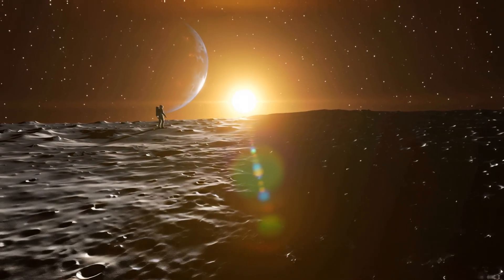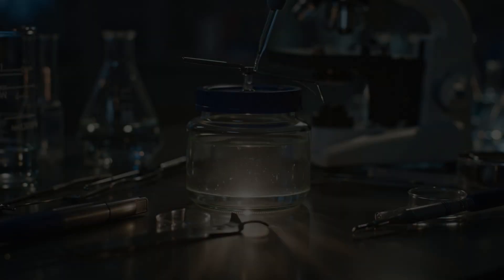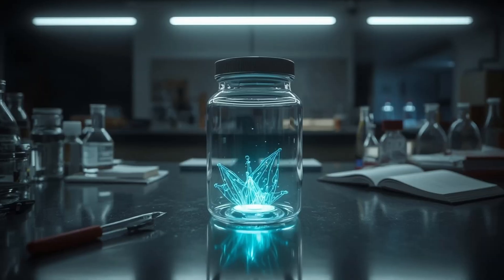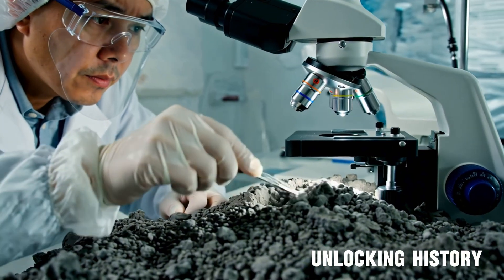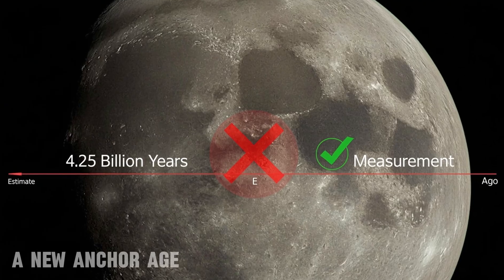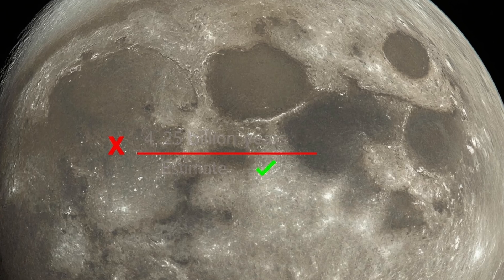Are the two sides of the moon truly different, or have we been blind all along? For the first time, the far side speaks. Early lab results point to a South Pole-Aitken impact around 4.25 billion years ago. Here is what the grains from Chang'e 6 actually reveal.